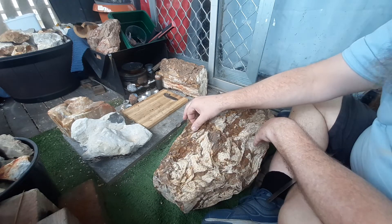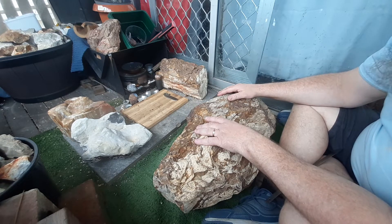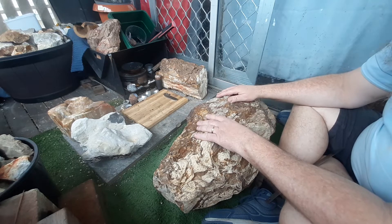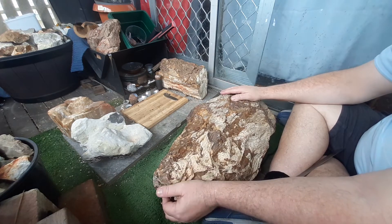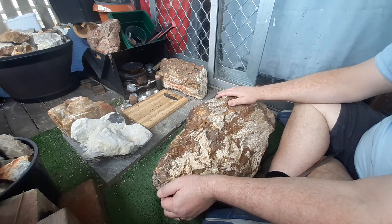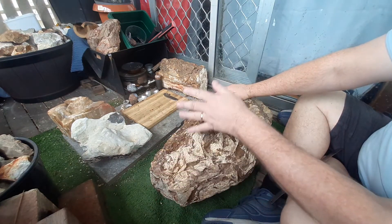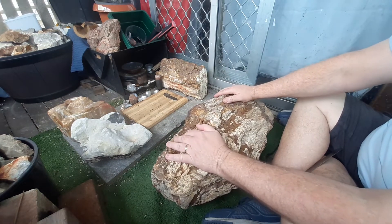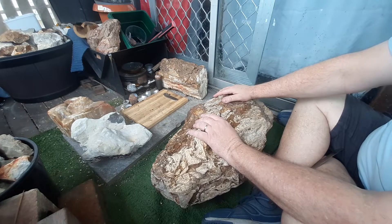I found it on Gum Tree — I don't go on it very often because I don't want to go down the rabbit hole, but you do get occasional people selling off bits. Apparently it was found at Lowood, a little town just outside of Brisbane. It must have been on a farm. He said he had heaps of it — it was all his grandparents' stuff and he didn't seem very excited about getting rid of it.